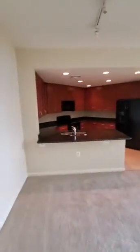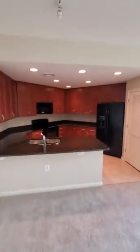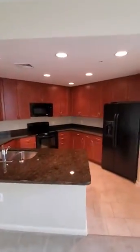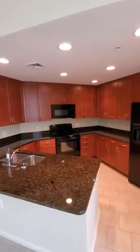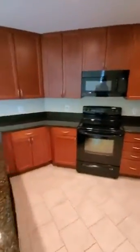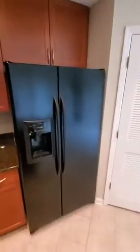Next, we have the kitchen area, which is going to be encircled by beautiful granite countertops, along with some light brown cabinetry. Appliances include a garbage disposal and a dishwasher, along with a stove and microwave, with a double-door fridge — all Kenmore energy-efficient electric appliances.